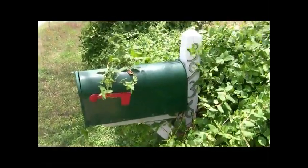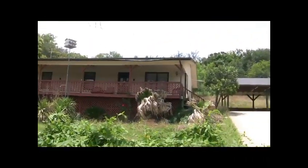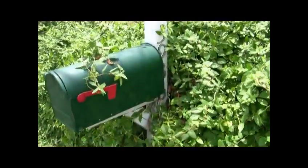We're in front of 3936 Ranch Road 410 in Spicewood. This is the video of a new listing that we're taking on. This is a foreclosure listing, and here's a look at the outside, the street view, and the address verification.